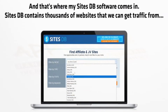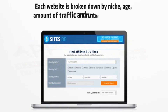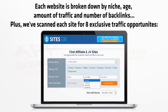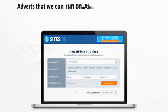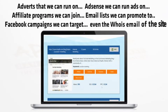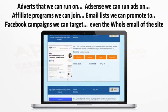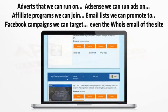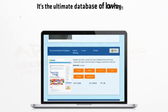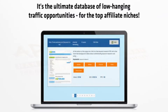SitesDB contains thousands of websites that we can get traffic from. Each website is broken down by niche, age, amount of traffic and number of backlinks. Plus we've scanned each site for eight exclusive traffic opportunities: adverts that we can run on, AdSense that we can run ads on, affiliate programs we can join, email lists we can promote to, Facebook campaigns we can target, and even the WHOIS email of the site. It's the ultimate database of low-hanging traffic opportunities for all of the top affiliate niches.